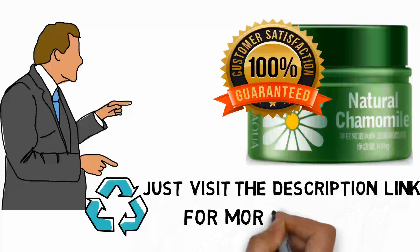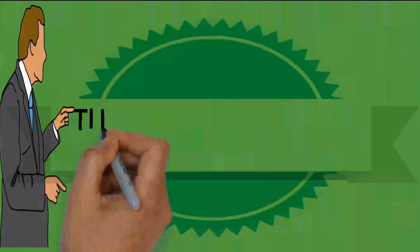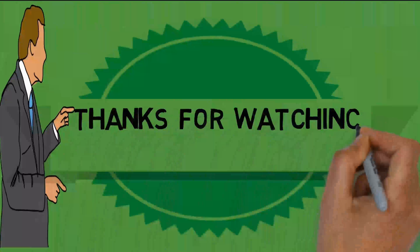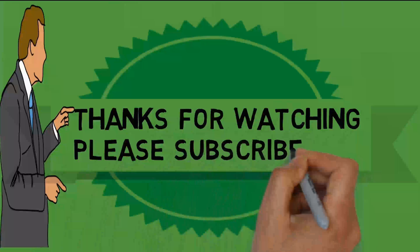Just visit the description link for more details. Thanks for watching. Please subscribe.